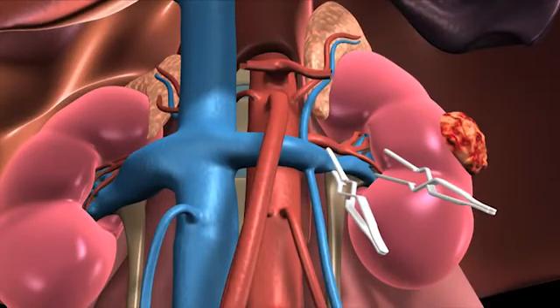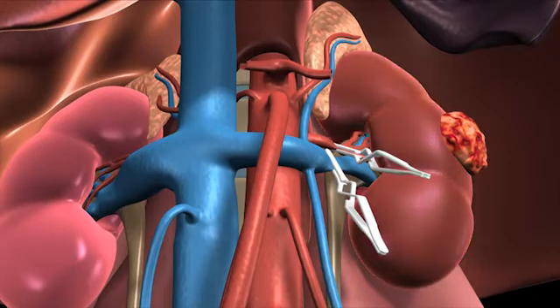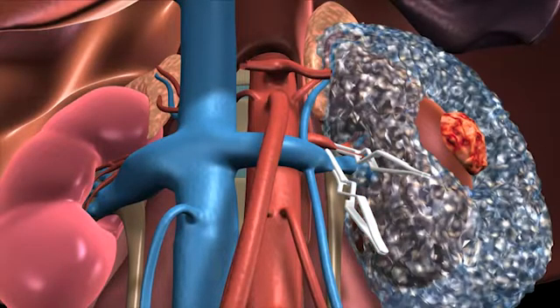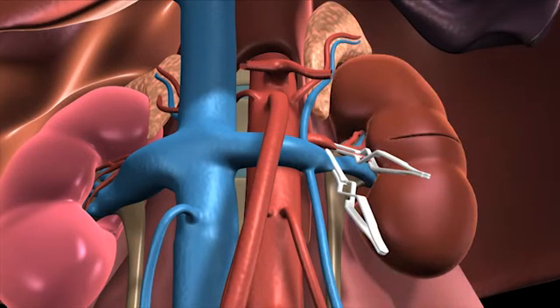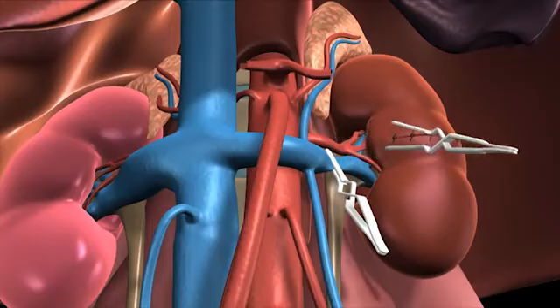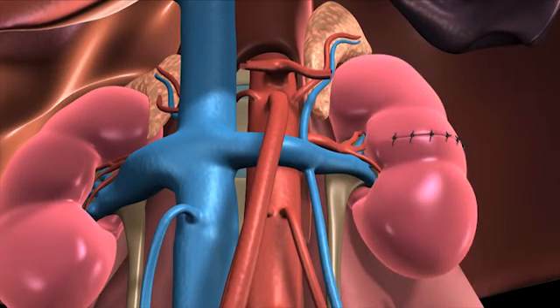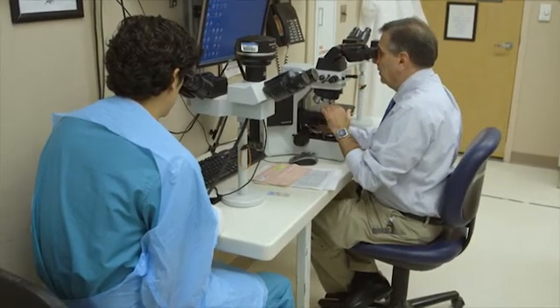During the procedure, the blood vessels going into and out of the kidney are temporarily clamped and the kidney is cooled with ice to save as much kidney function as possible. The clamps are eventually removed after the kidney is reconstructed, after about 20 to 30 minutes. The kidney will then typically turn pink again with no bleeding from the reconstructed part. The tumor is then sent to pathology for analysis.